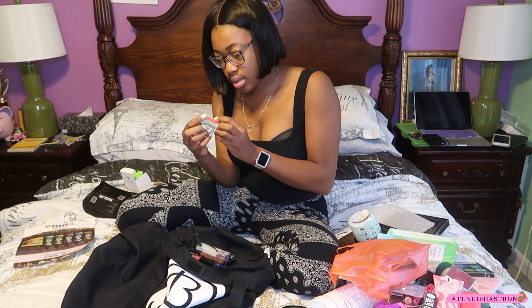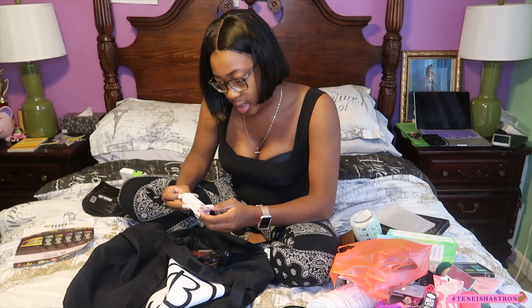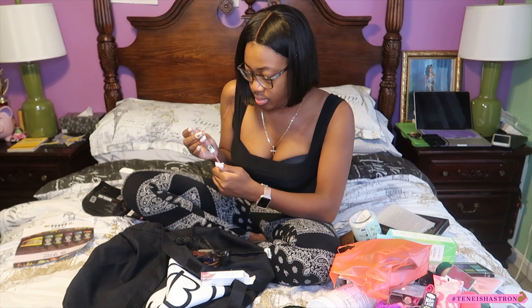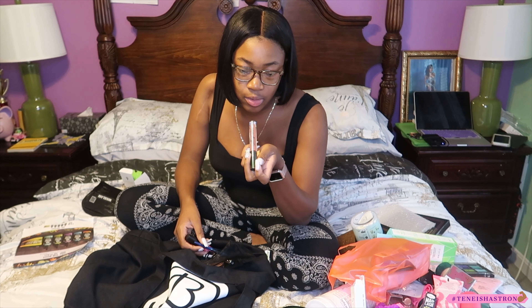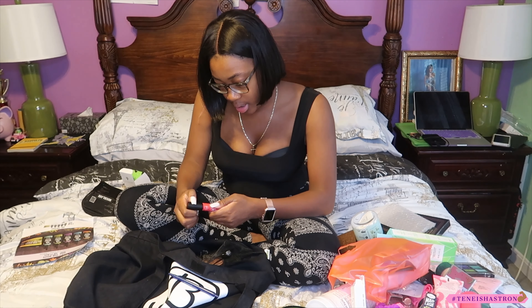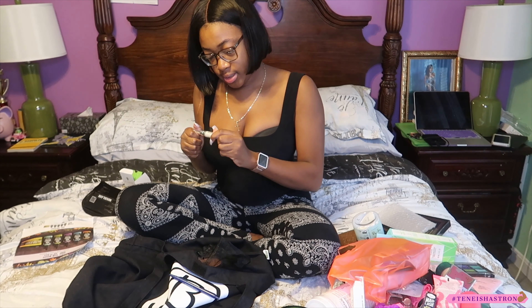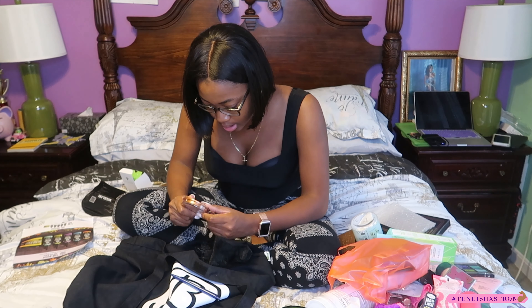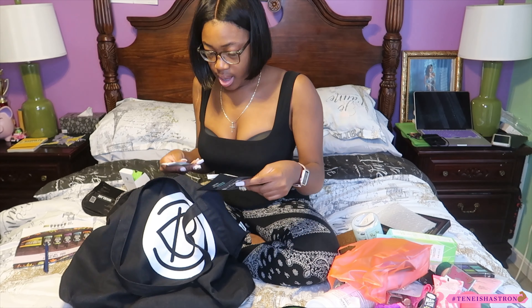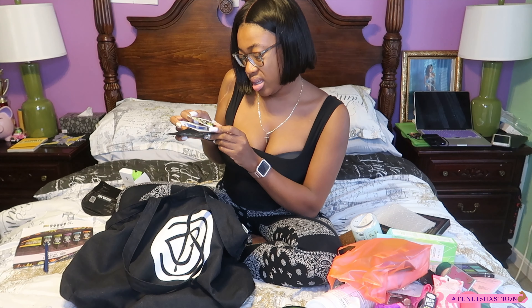Got a lipstick balm — some colors I don't love so those can go towards the giveaway. There's one called 'Lippy' — going to the giveaway. An infinity matte lip — don't like the color, also giveaway. A lip gloss by Remi London — I don't think I'll use it, giveaway. There's also a green apple and aloe with coconut curling product — I don't want it, so that's for the giveaway too.